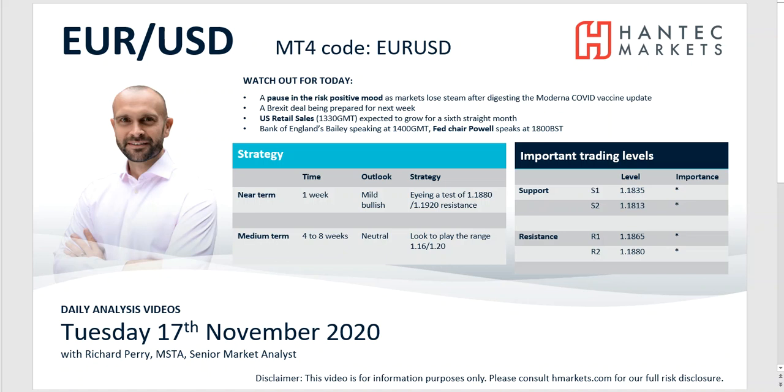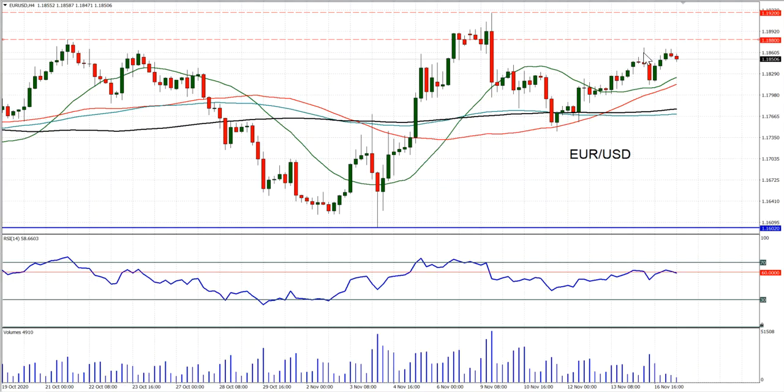What we see on Eurodollar is that we've seen the market rallying higher in the last few days, pulling with a positive bias. The question is, can it break through the resistance of 1880 to 1920? That's the key question. Looking at this MT4 chart, we can see that this resistance of 1865 has come in over the last couple of days — seemingly a resistance barrier.